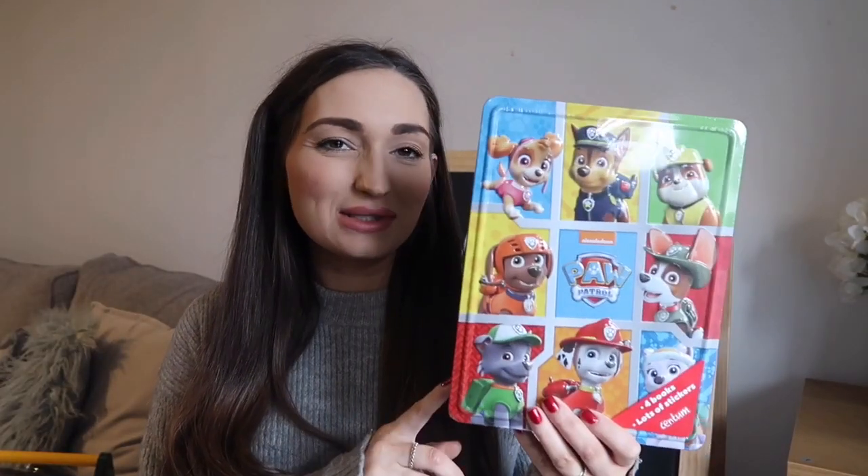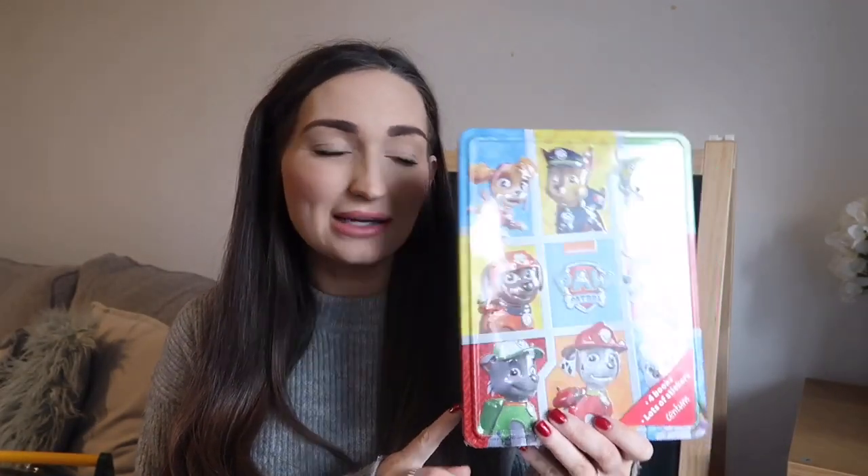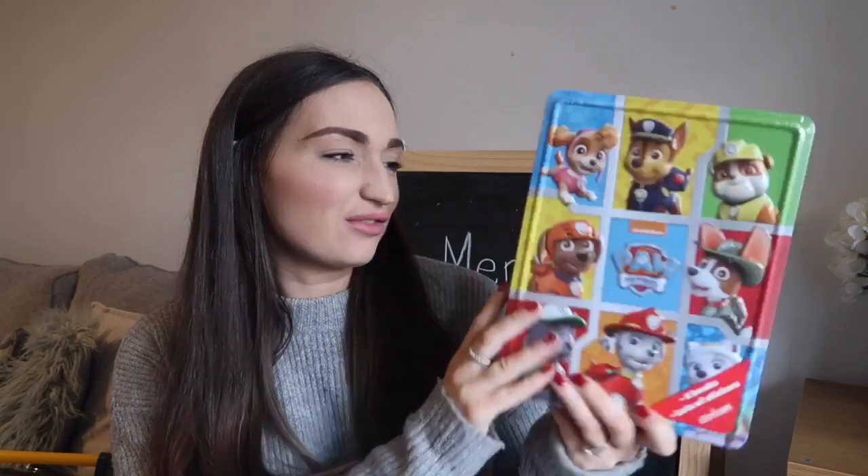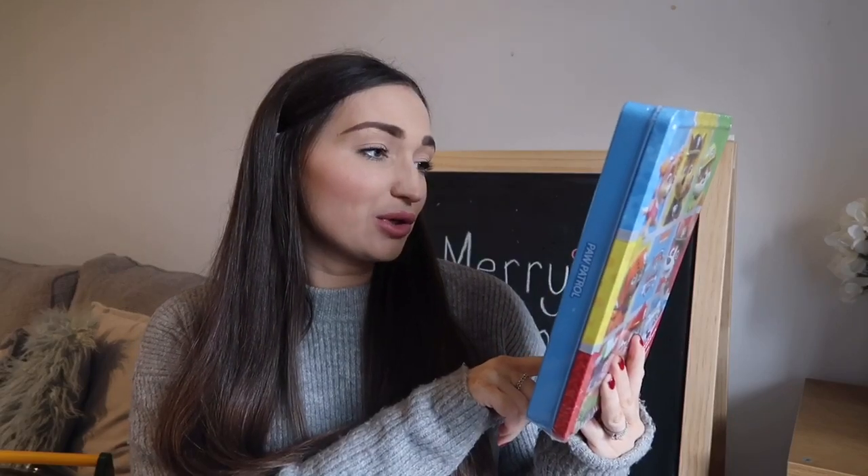Starting small — I picked up this tin. It's actually from Lidl but Home Bargains sell them too. It's a Paw Patrol box with four books, lots of stickers, an activity book, a doodle book, a colouring book and a puzzle book. He might be a little young for some of it but he loves Paw Patrol, and this was £3.99 in Lidl and the same price in Home Bargains. They also had LOL dolls and Marvel versions. It's more of a stocking filler.